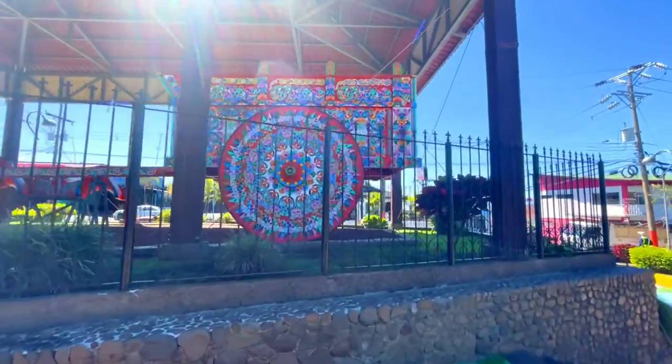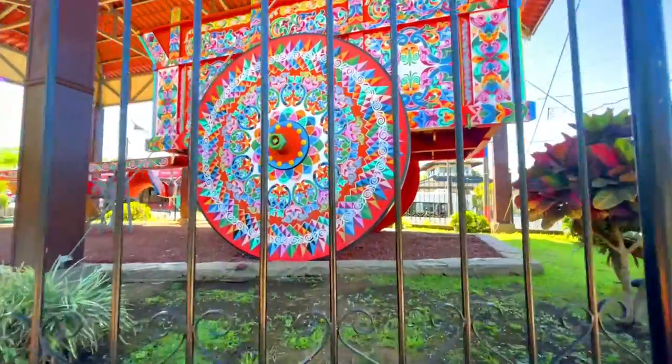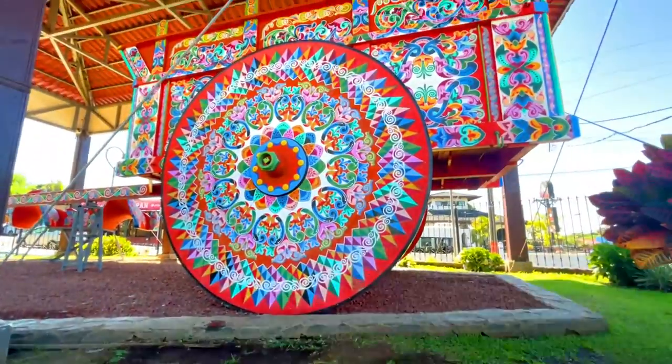We find ourselves back here in the Central Park in Sarchi, and in this park you'll find something interesting — specifically the largest ox cart in the world on display. We're walking right up to it right now.